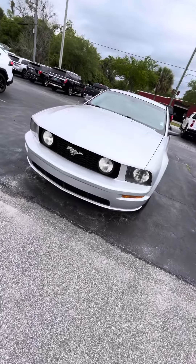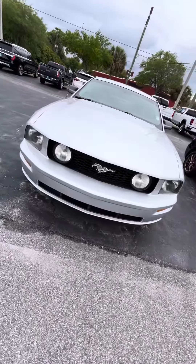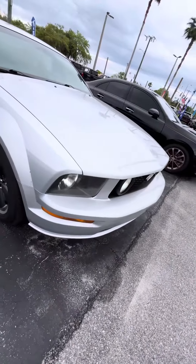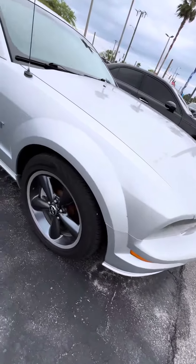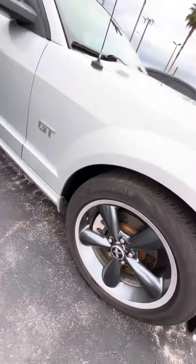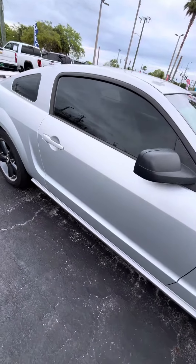Hello, this is Eric from Richiados. You have a 2006 Ford Mustang GT. As you can see, all in the front, the grille and everything, and the headlights are still in great shape. Wheels and tires are still in great shape. Let me go ahead and take you now to the inside.